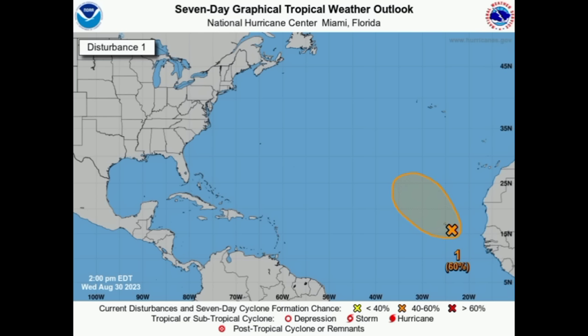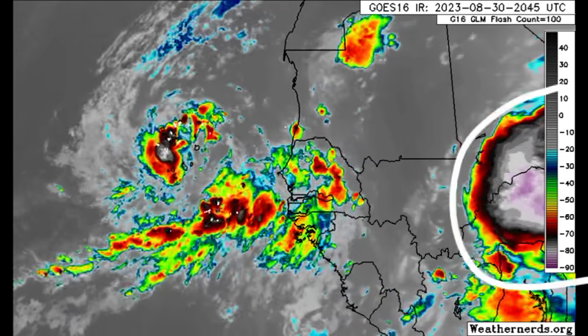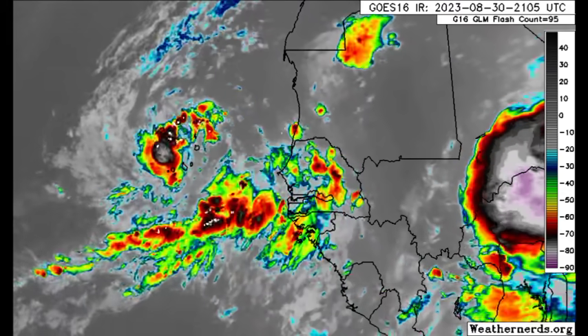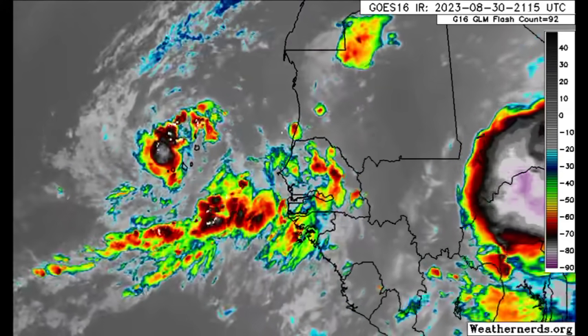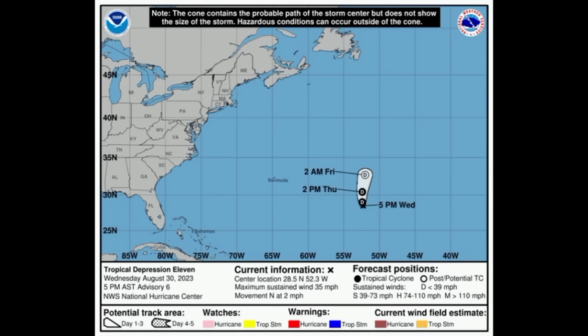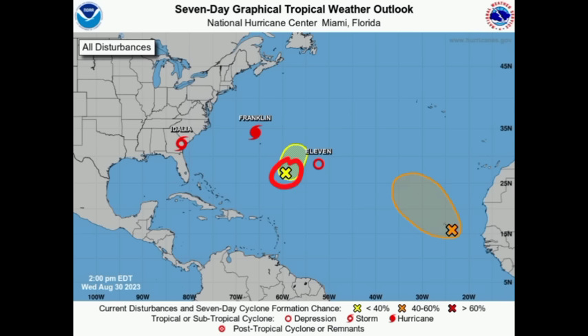INVEST 94L is given a medium 60% chance of development through the next seven days, so it is likely it might become a tropical depression out in the Atlantic. Another tropical wave will be emerging over the next couple of days — that's the one to watch for potential development headed to the Caribbean, or it could miss the region. Tropical Depression 11 should dissipate soon and is not a problem for anyone. Likewise, the remnants of Gert are only given a 10% chance to develop, as conditions are not conducive.